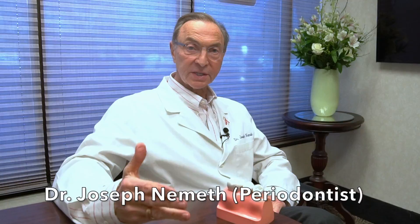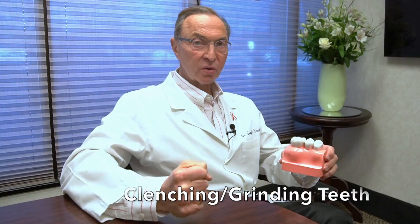Hi, everybody. I'm Dr. Joe Nemeth. I'm a periodontist in Southfield, Michigan. This is Gum Disease Awareness Month, and I want to talk a little bit about gum recession and one of the causes of it.